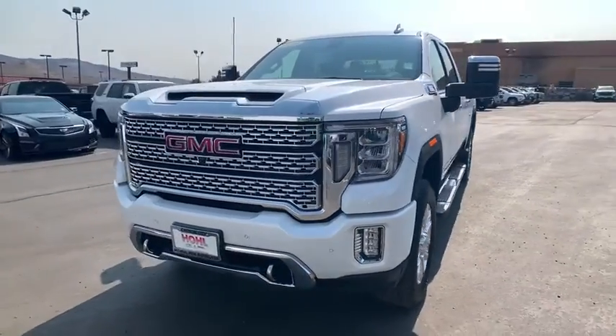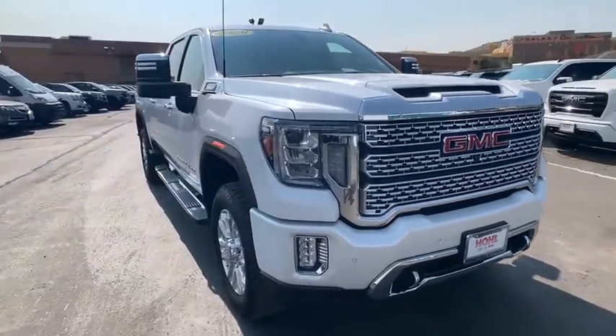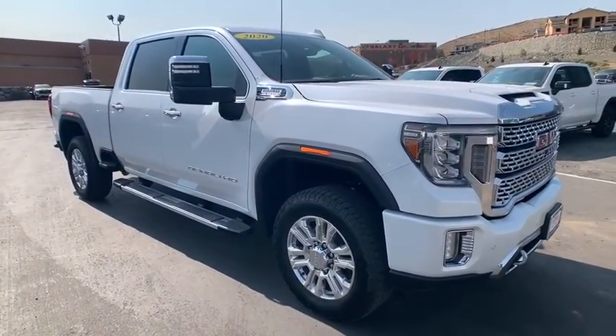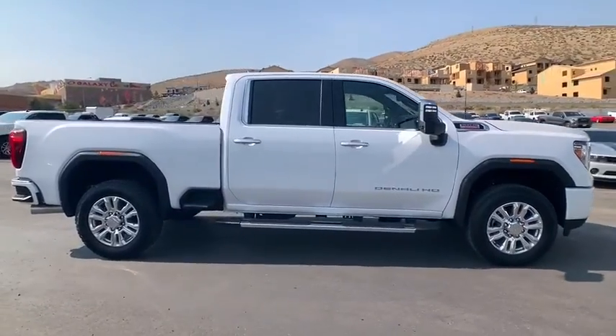Looking for the right vehicle? Check out the 2020 GMC Sierra 2500 HD. The GMC Sierra 2500 HD has all your workhorse basics covered. No worries here.